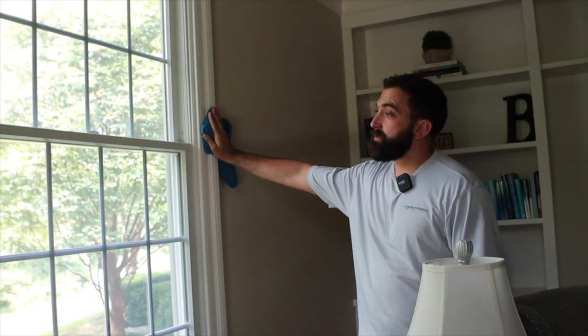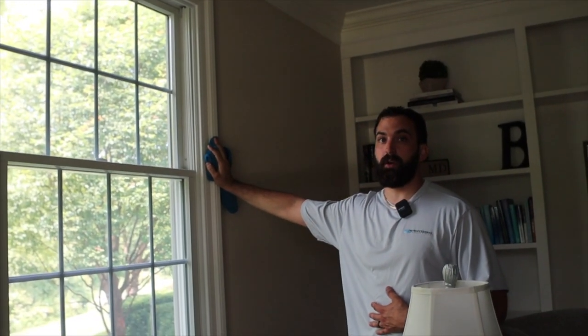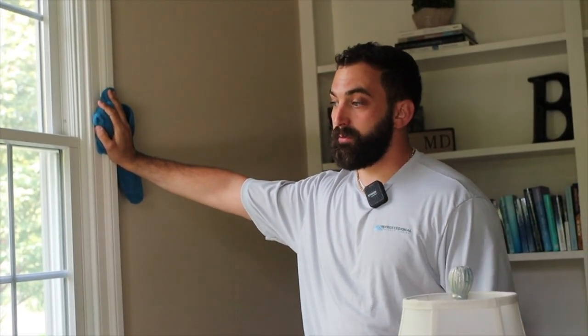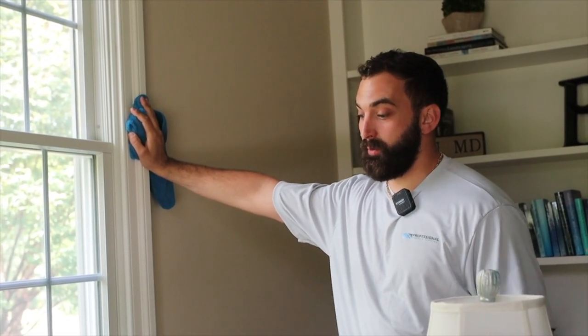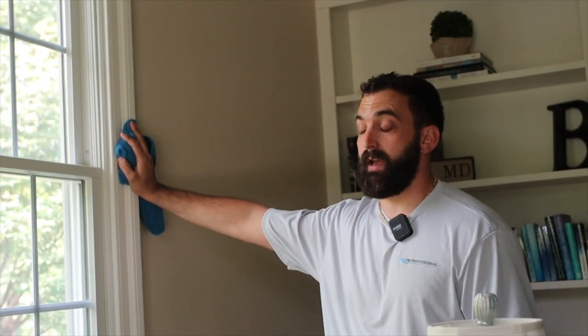The Prestige window film — in my opinion it's top of the line. 3M has the best warranty as far as it goes for the customer. We've gone out and removed and replaced 15 to 20 year old window tint on people's houses that we never initially installed. 3M just gives us the materials to go out there and remove it and replace it for free, for life.